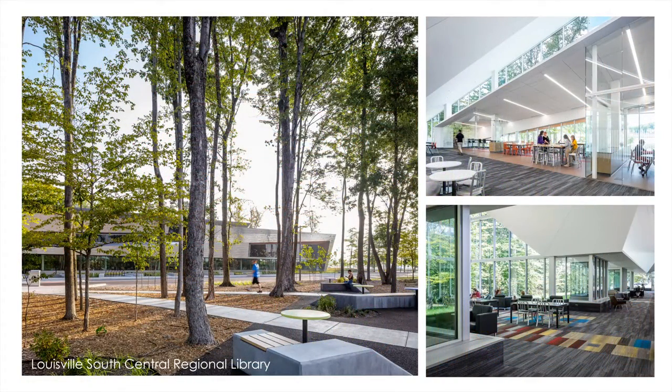At first glance, you wouldn't know that the picture on the left is in the middle of a parking lot. We've embraced precious site features like the mature forest at the South Central Library and gone to great lengths to use the construction to celebrate the beauty of the trees in a variety of ways. What started as an investment in art by our local councilperson was instead spun into a hands-on community arts program where dancers, poets, and visual artists offer public education programs every month, allowing patrons to access and then apply new creative skills.